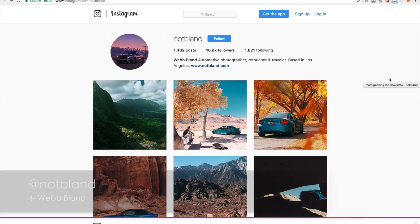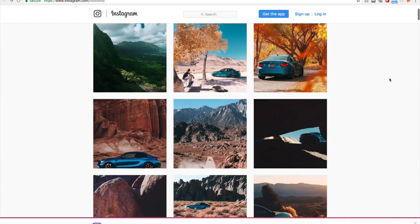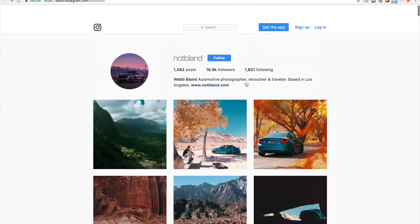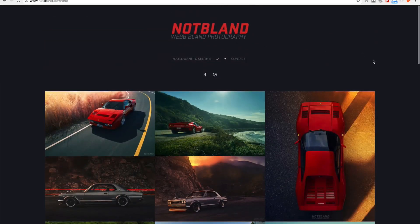Next on my list is Web Bland. What I like about Bland is his photos look so naturally lit. I believe most of his shots are naturally lit, unless he's using a strobe in a really conservative way, which I really like and admire. I'm not sure about his camera system, but I believe he's using the Sony A7R II. Check him out at Web Bland, and also check out his work on his website.